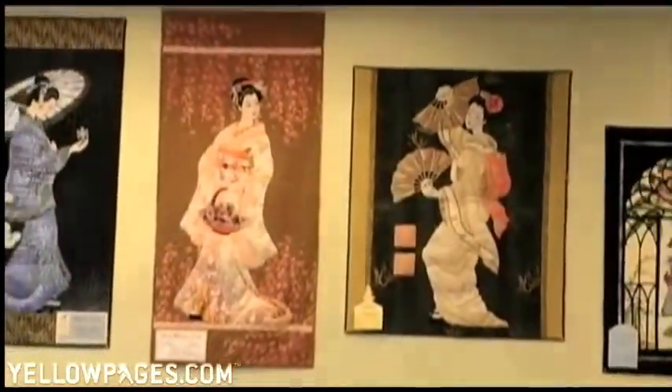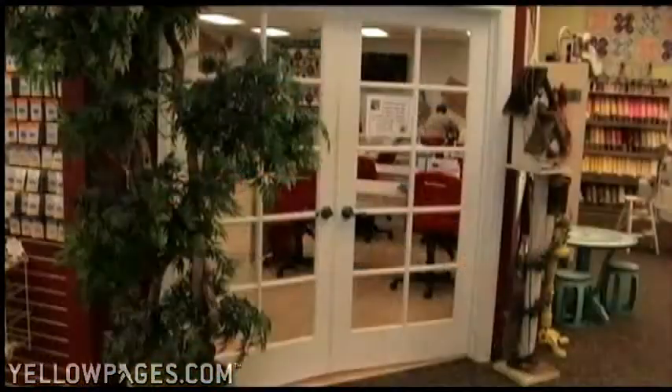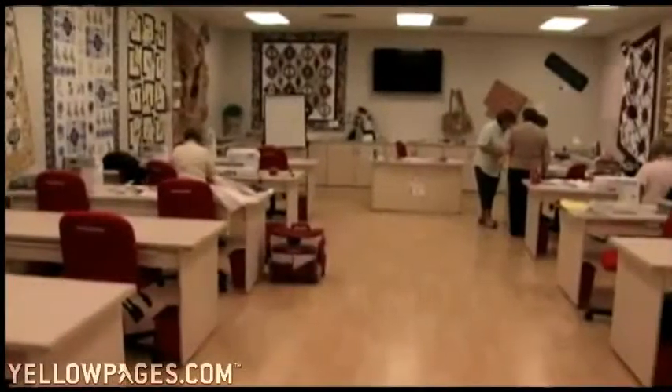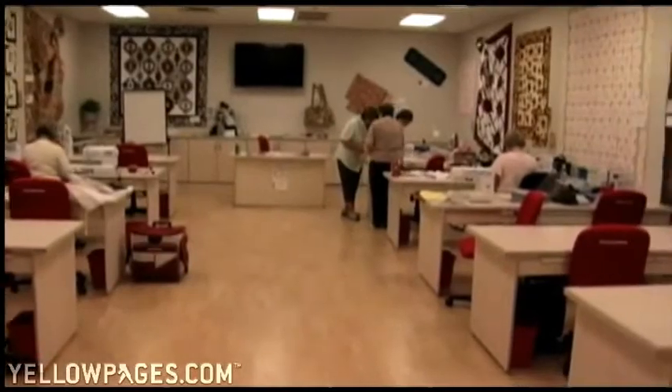We have over 75 quilts on display to inspire you. In our classroom, you can learn to sew, quilt, or machine embroider by one of our many talented teaching professionals.